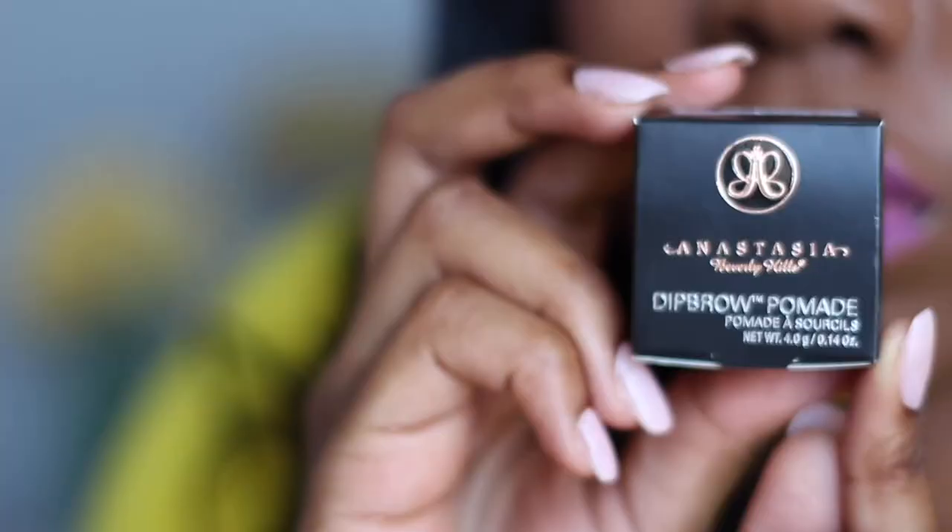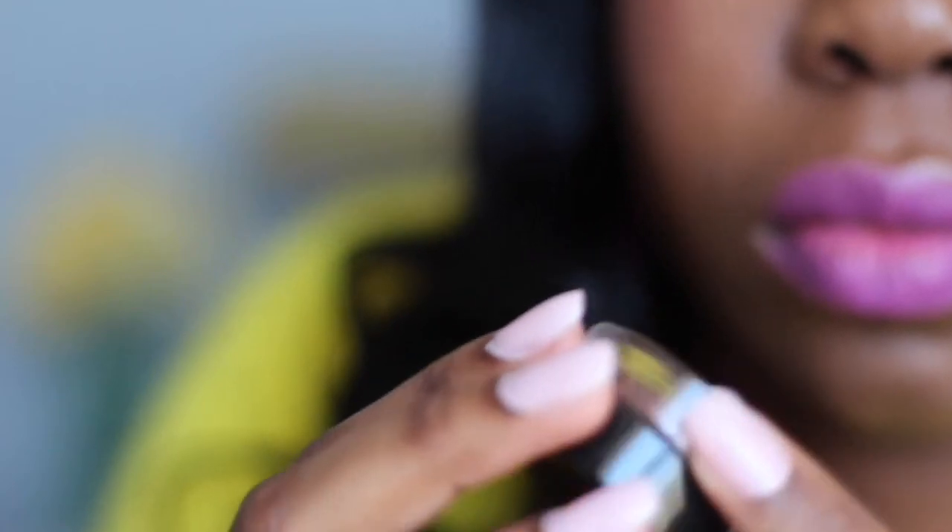And lastly, I got the Anastasia Brow Dip. I watched quite a few videos on it, and a really good friend from elementary school had it on her channel. I trusted her recommendation and decided to get it. I got it in the shade Chocolate. I'll put her channel link down below — you guys should definitely check her out.